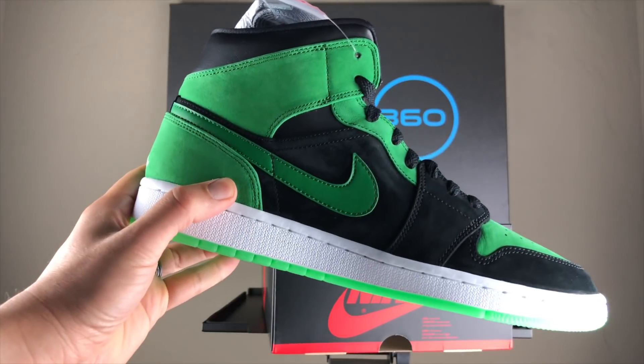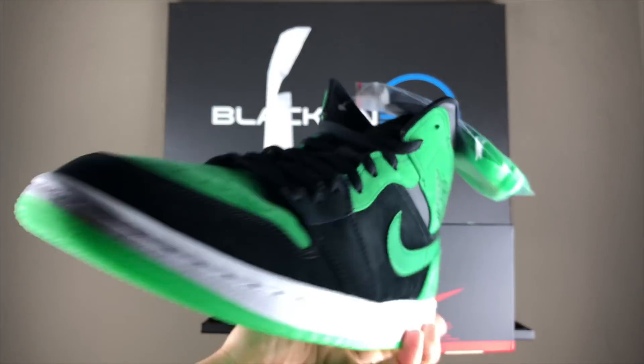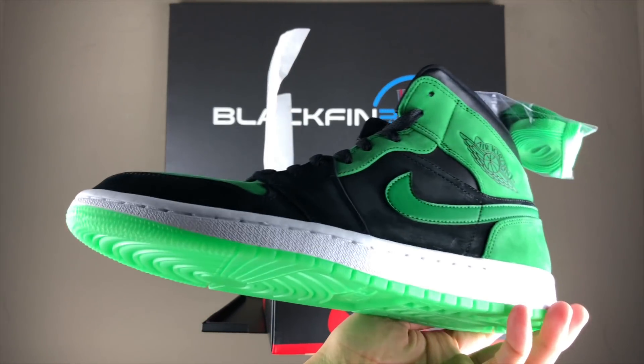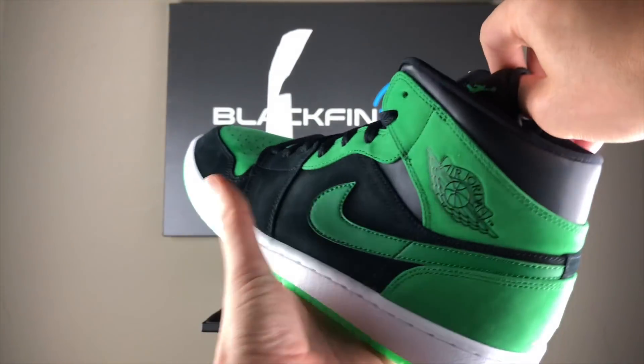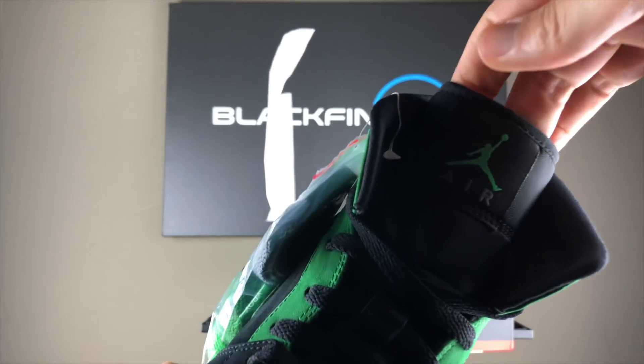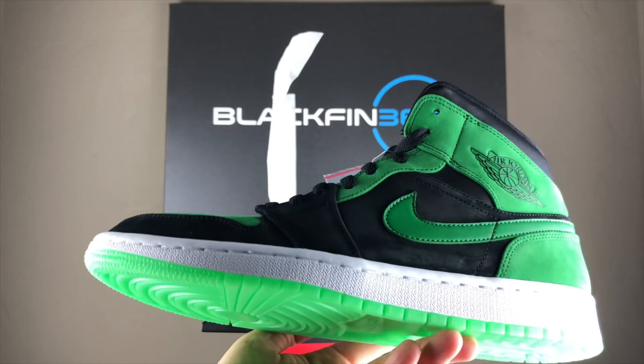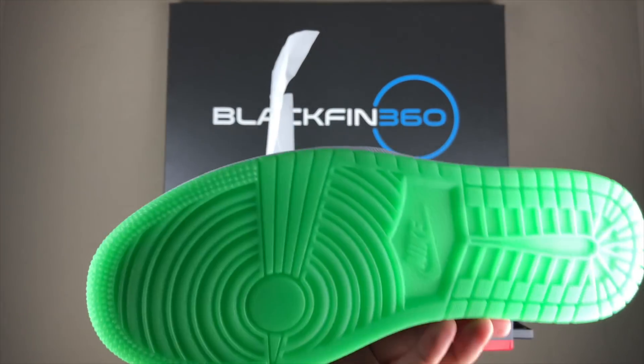Huge Jordan fan from back in the 90s, so this is definitely a throwback. Just to let you take a look here — you've got the Jumpman on the tongue. Got the shoes. Got the glow-in-the-dark soles.